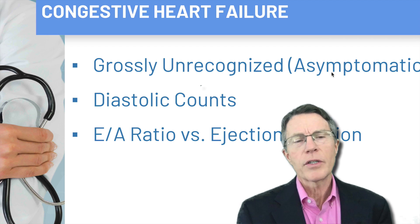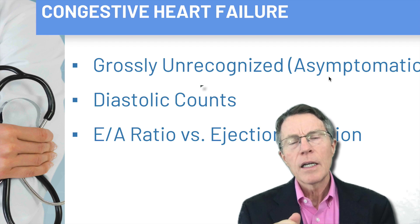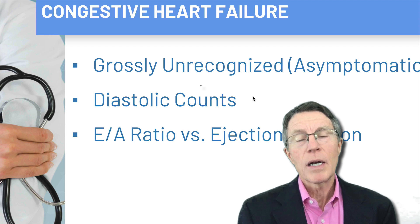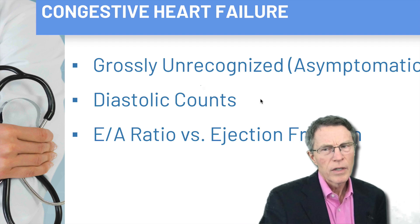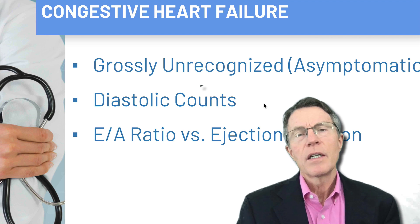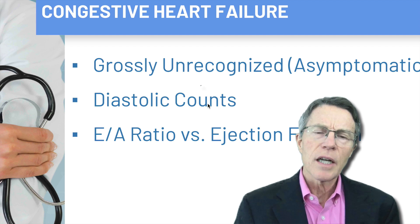Some of the reasons we miss heart failure go back to that tip-of-the-iceberg issue — if it's asymptomatic and your doc is not digging, he's waiting for it to hit him in the face. The vast majority of heart failure is mild, unrecognized, and asymptomatic — it doesn't even decrease your ability to exercise. The New York Heart Association staging for heart failure shows the first stage has no symptoms and no decrease in function at all.